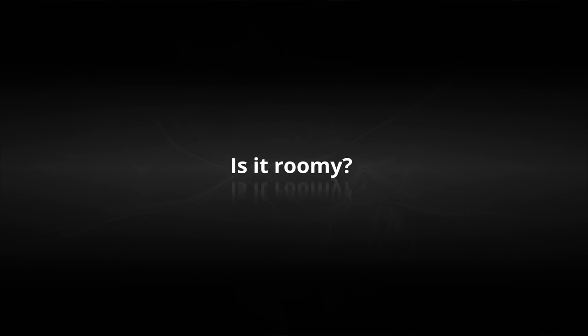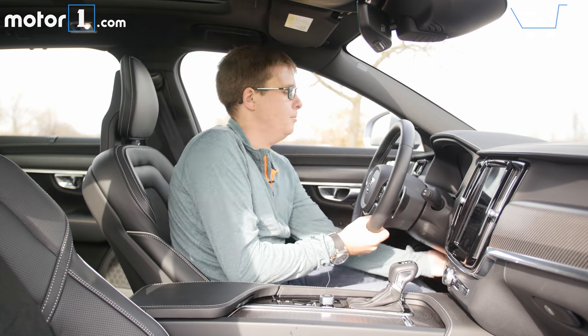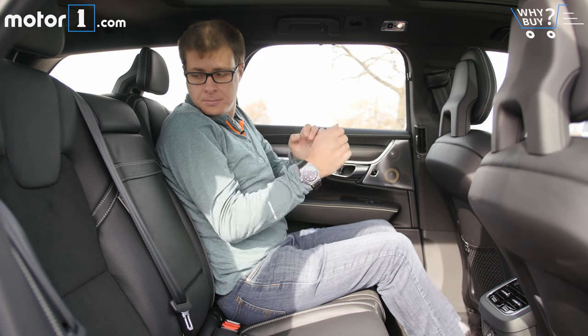Is it roomy? With plenty of adjustment and a great view forward, the front seats offer lots of room for drivers and passengers of all shapes and sizes. Same in the back seat, where you'll find ample head and leg room that will keep kids or adults happy on long journeys.